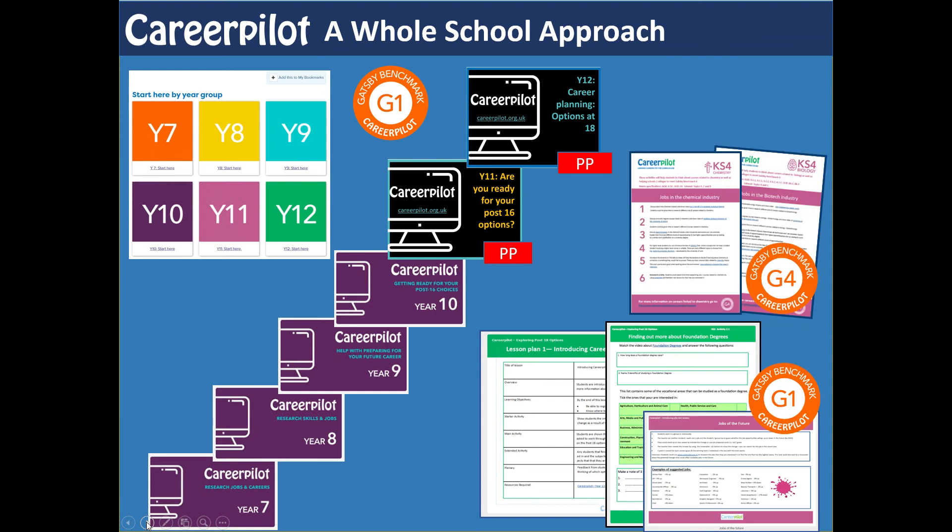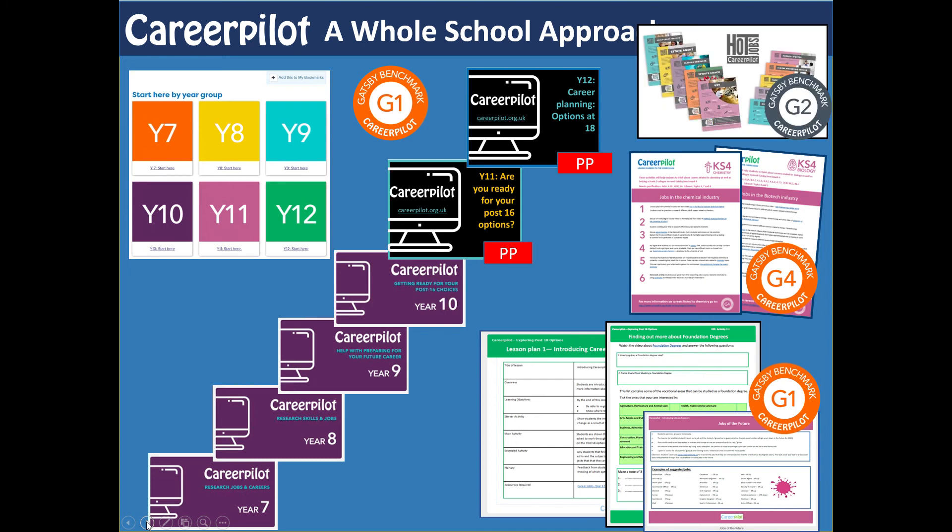We've got subject-specific resources — 23 for Key Stage 4 and 23 for Key Stage 5 — and they link to an aspect of the curriculum that the teacher is delivering, showing them what they can do to make a particular topic more focused on careers. We also have Hot Jobs posters and social media formats you can put out — some schools do a job of the week just to keep parents and students thinking about different jobs.